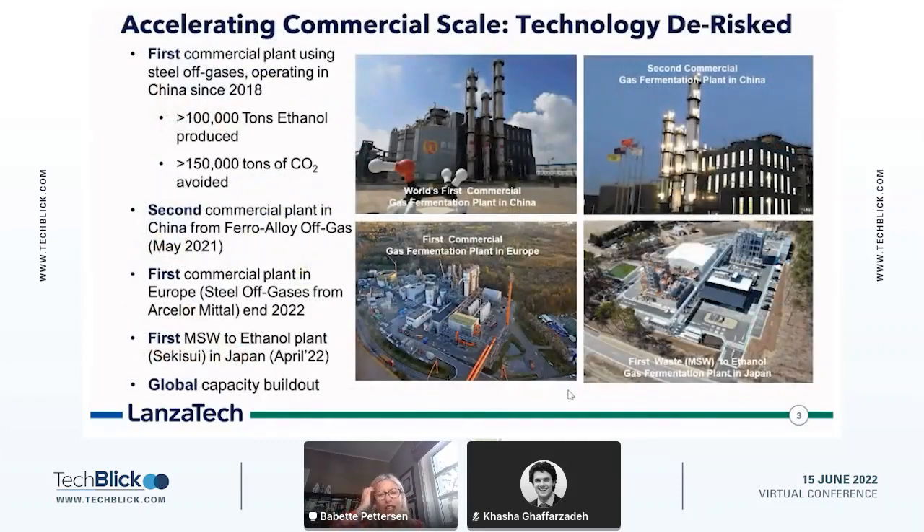Many of the challenges for companies like LanzaTech is getting across the valley of death, and we did that in 2018. The first plant — top left picture — is in a steel plant in China, Shaoguan LanzaTech Steel, where we capture carbon from steel off-gases and produce about 50,000 tons of ethanol — carbon smart ethanol — since 2018, mitigating about 150,000 tons of CO2. A second plant started up in China in April of last year, also producing about 50,000 tons of ethanol. We also inaugurated a plant with Sekisui in Tokyo — the first plant that converts municipal solid waste to ethanol using our technology. And bottom left, our first plant in Europe being built by ArcelorMittal, the steel company in Ghent, Belgium, operational at the end of 2022.